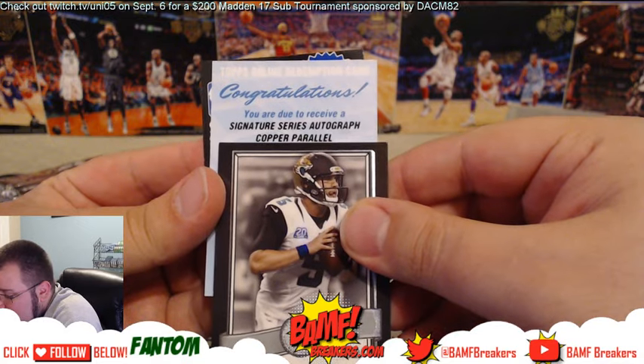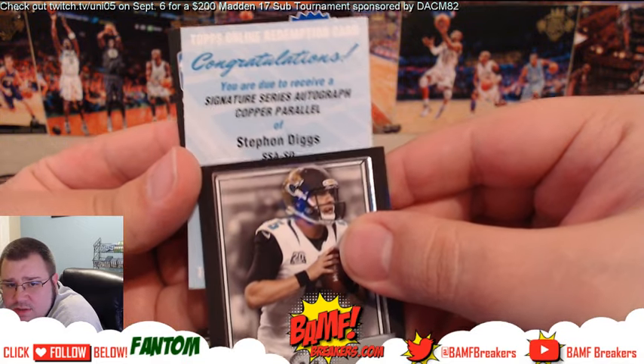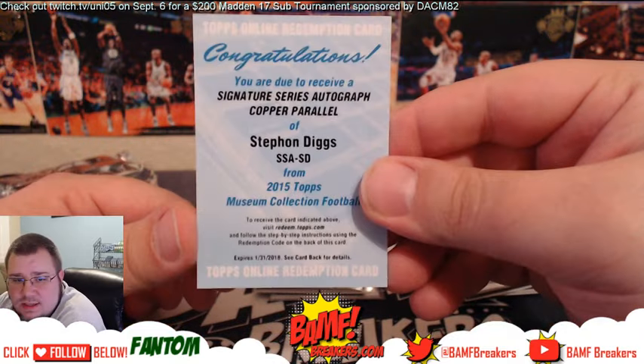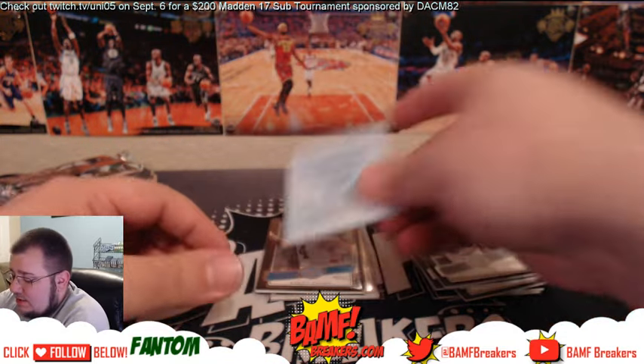It's going to be a Signature Series autograph copper parallel of Stefon Diggs. Stefon Diggs — nice!